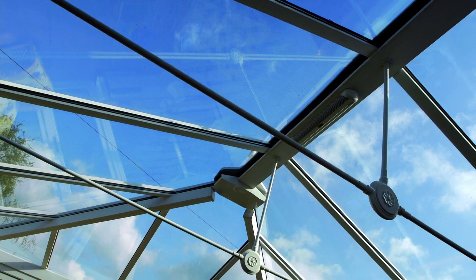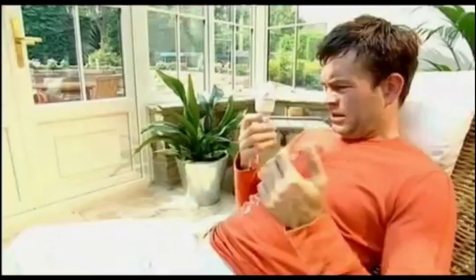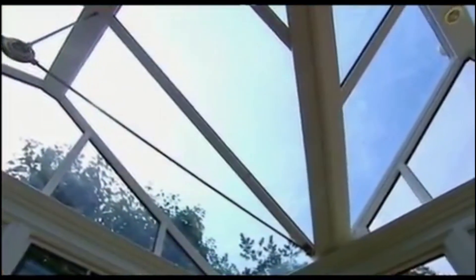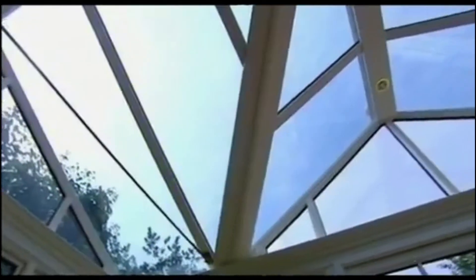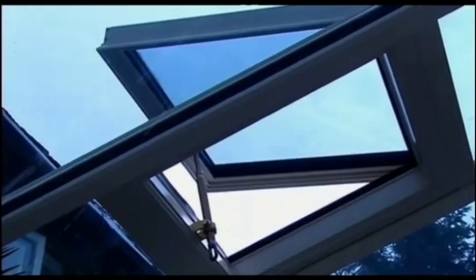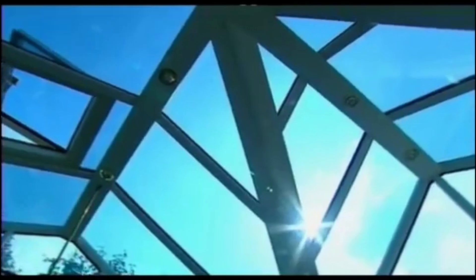Not only are conservatories hard to clean, but they can also get very hot, especially in the summer. So we developed a unique solar control glass, which we then combined with our self-cleaning glass to bring you Pilkington Active Blue. The appealing blue tint not only offers excellent aesthetics and light transmission, but with the right ventilation it also helps to keep internal temperatures down.